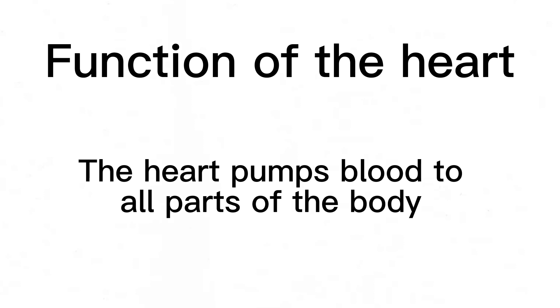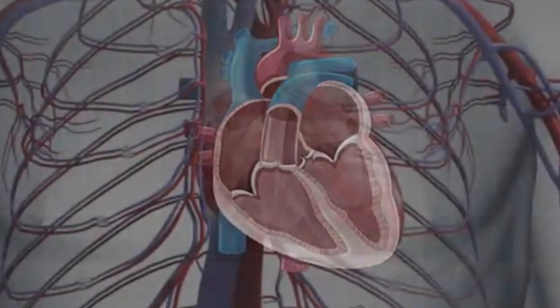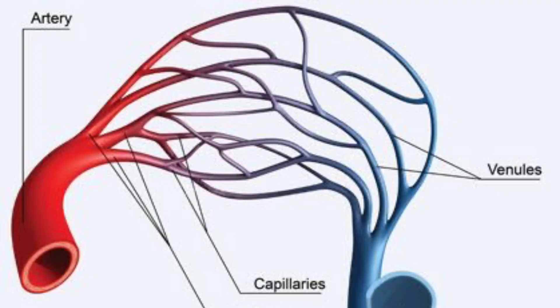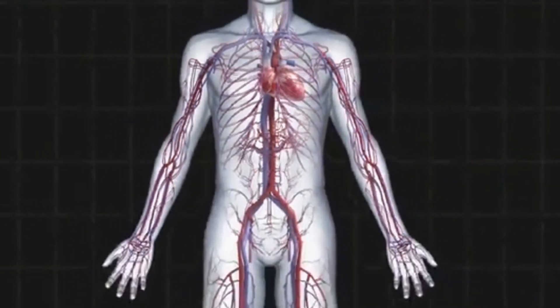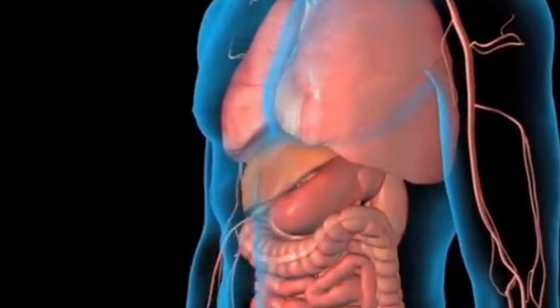Every part of the body that has blood received the blood from the heart. It pumps blood through blood vessels. There are three main blood vessels in the body: veins, arteries, and capillaries. The arteries send blood which contains oxygen from the heart to all parts of the body. The veins, on the other hand, are located closer to the skin and can be seen with the naked eye — they send blood with carbon dioxide from the body to the heart for it to be oxygenated.